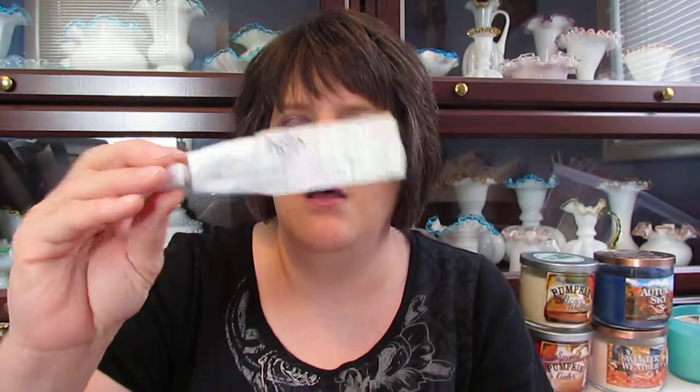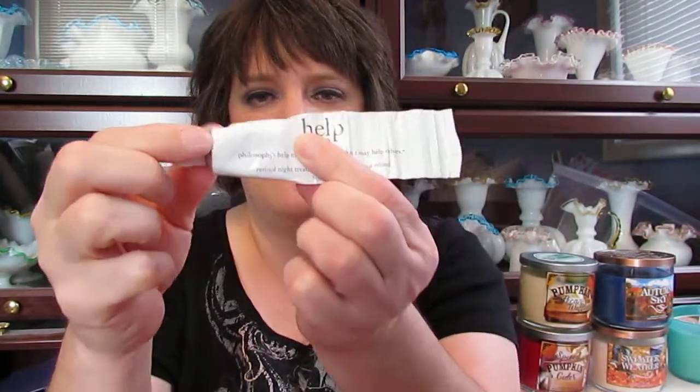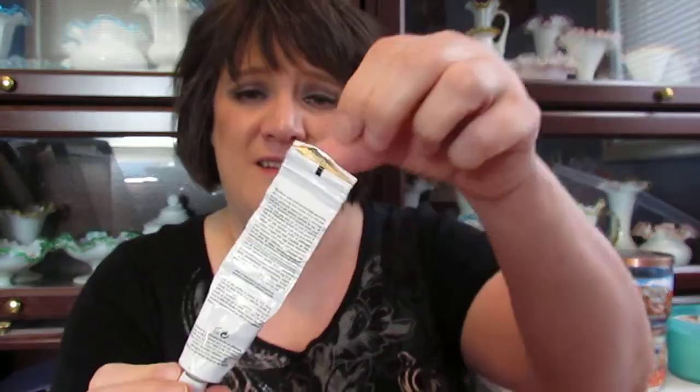I got rid of last month's Help Me SPF Daytime retinol, and this is the nighttime version. It's about a year old and there's still some left, but it's coming undone at the bottom and just getting old, so I really don't want to put that on my face anymore. I'm getting rid of it, but I would repurchase it — I don't know if they still make it, but it's a good product.